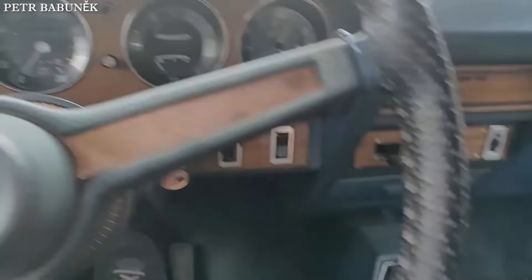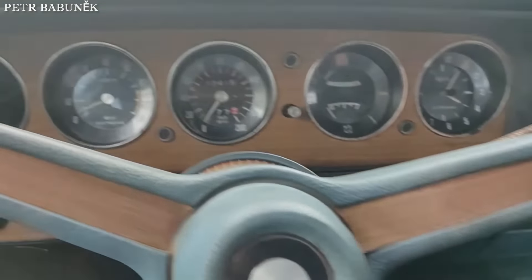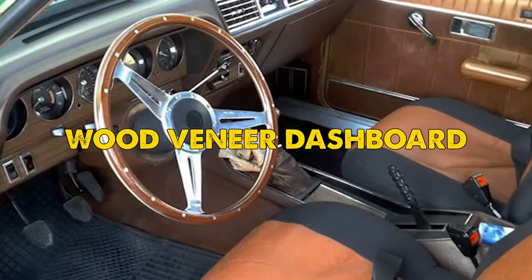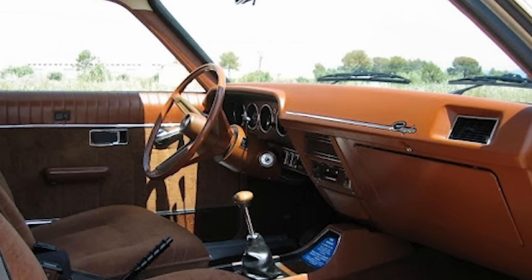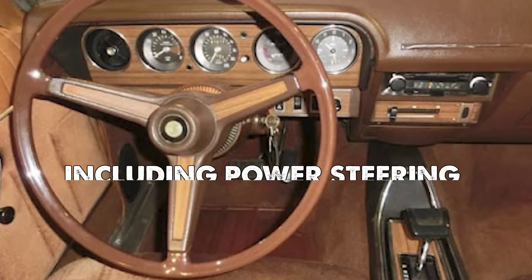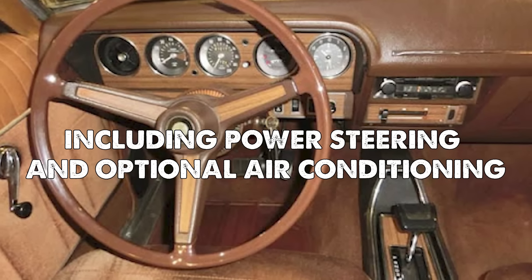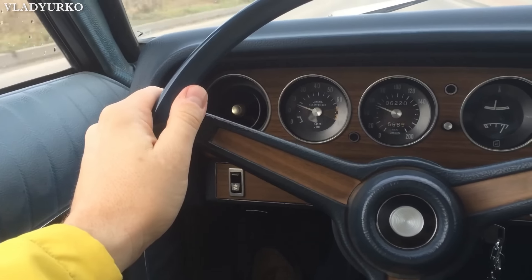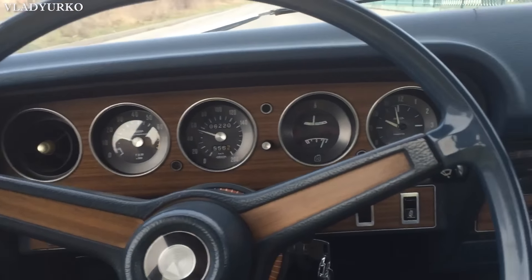The interior of the Chrysler 180 reflected American influences with its wood veneer dashboard and comfortable seating arrangements. The car offered features that were considered quite luxurious for its time, including power steering and optional air conditioning. The dashboard layout prioritized driver comfort with clear instrumentation and easily accessible controls.